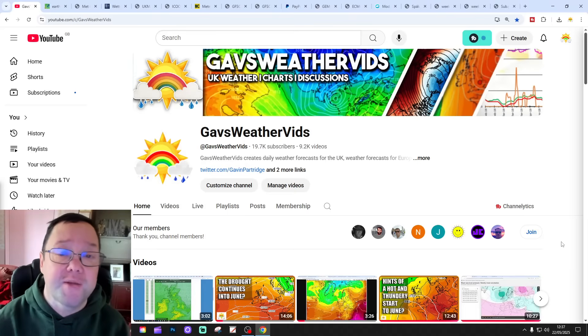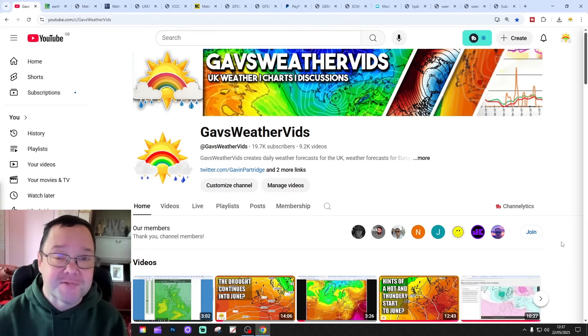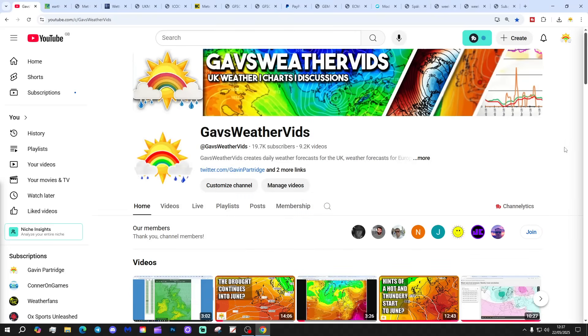Please like, share and subscribe on all of today's videos and content. Thank you so much everyone. About 75 subscribers will get us to 19.8K, so if you could give us a sub, that'd be awesome. Thank you so much.